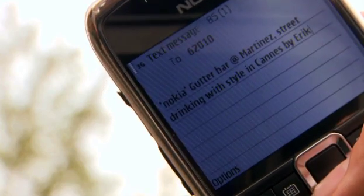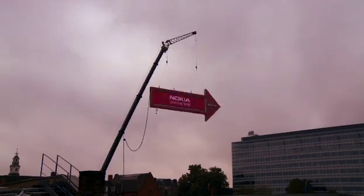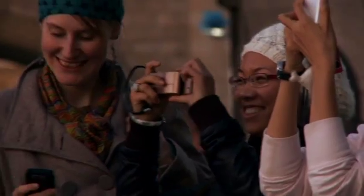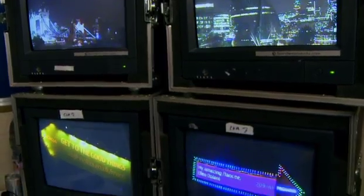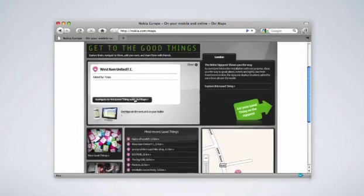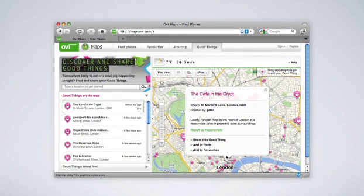People on the street could use their phones and text the location directly to the signpost. And within moments, the giant would turn and display the direction and distance to their good thing. Through four webcams placed around the site, the installation was streamed live onto Nokia.com, where the live stream was synced with the Good Things map, so people could explore all the locations on the signpost inside Nokia's online navigation service.